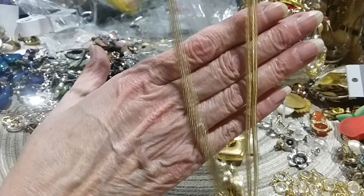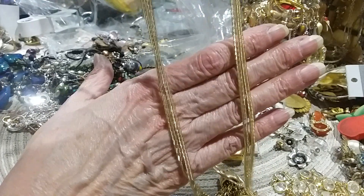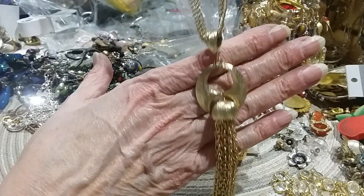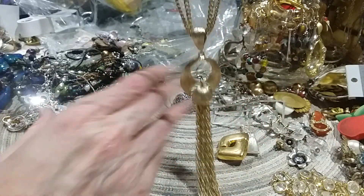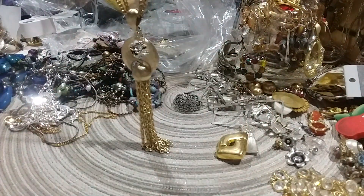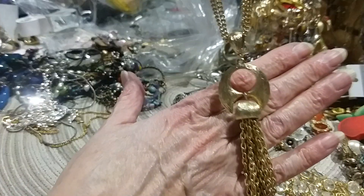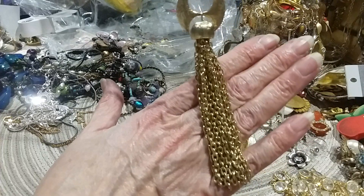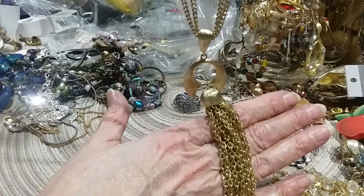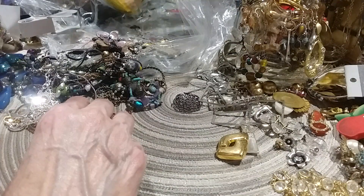Here's a pretty double chain necklace with a spring ring clasp, so this is probably vintage. And it's got a nice — it's got hair, it's got a lot of hair. Somebody with white hair. And there's your tassel. It's a pretty design, kind of looks a little futuristic.